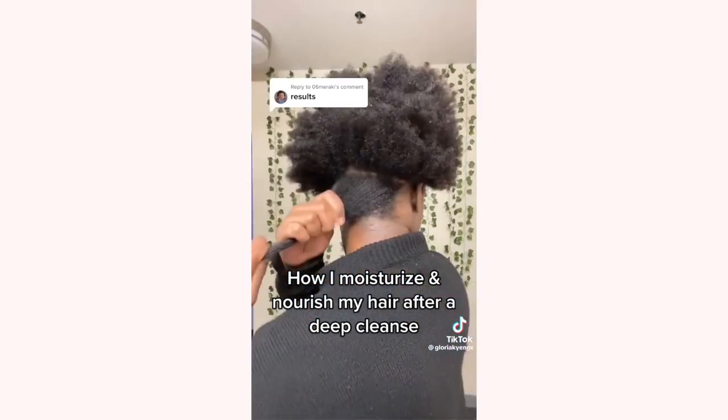Shea butter can definitely be used as a hydrator, but make sure you're not using it with the intention of having lasting hydration. The drawback to shea butter is that it will help to seal in moisture for a short amount of time, but if you're looking for more long-term water loss prevention, shea butter is not your guy. Occlusives like petrolatum, mineral oil, and some dimethicones will always be the most shielding ingredients as far as moisture loss is concerned.